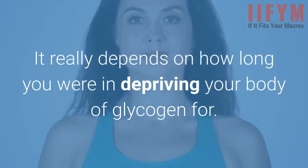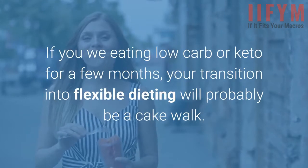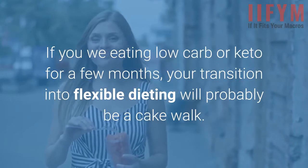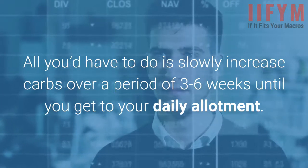It really depends on how long you were depriving your body of glycogen. If you've been eating low-carb or keto for a few months, your transition into flexible dieting will probably be a cakewalk. All you'd have to do is slowly increase carbs over a period of 3 to 6 weeks until you get to your daily allotment.